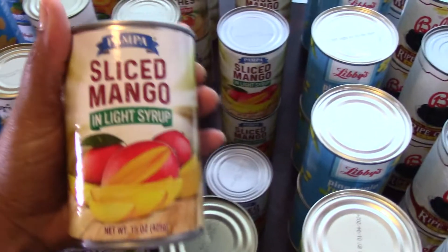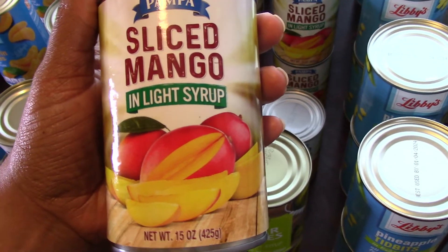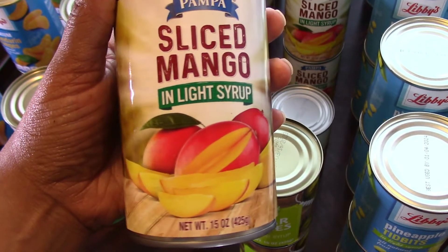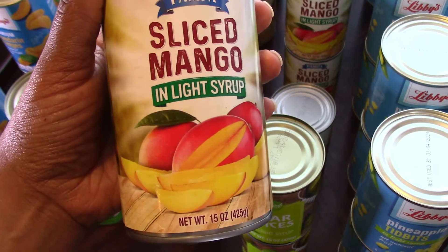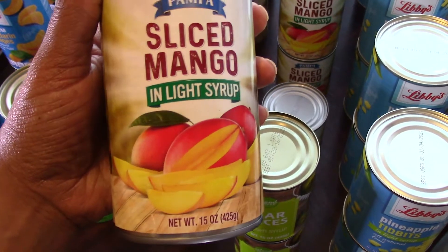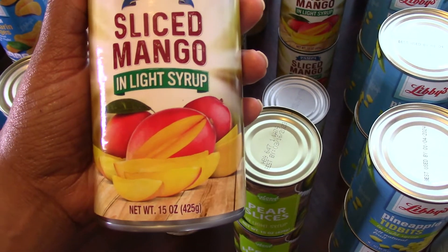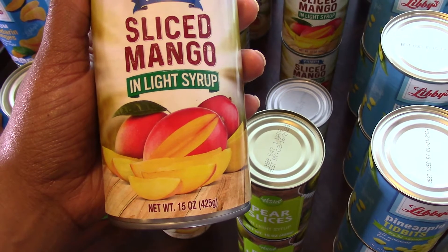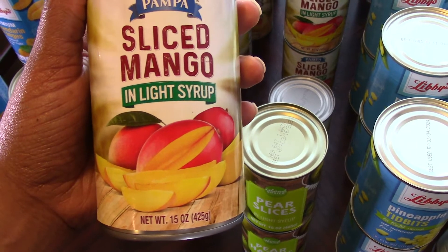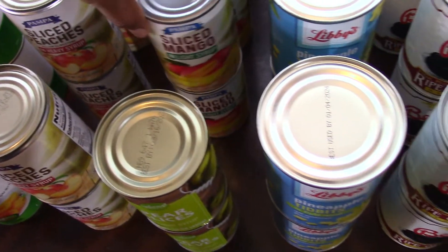Over here I have some mangoes. My kids love mangoes and I love mangoes. I wish I could eat them, but they're just too high in sugar for keto. But in a SHTF situation, yes, I will be enjoying these mangoes. I was only able to get eight cans — they had a little over 15, but out of those I could only get eight with good dates and no dents, so I was glad to get those eight.